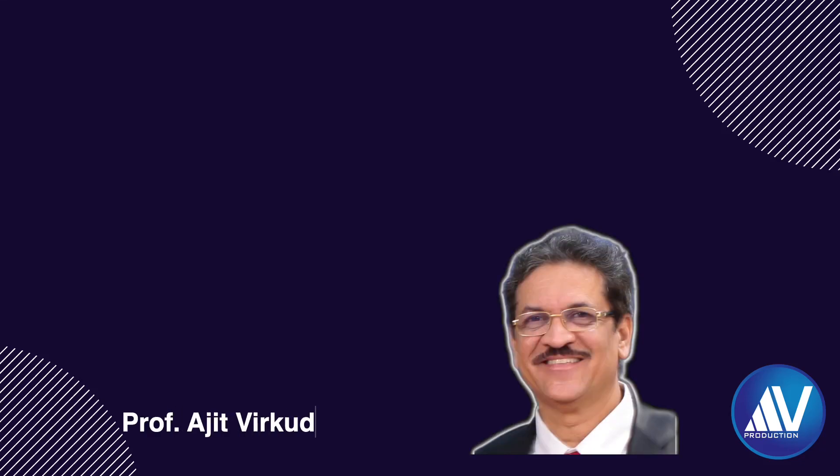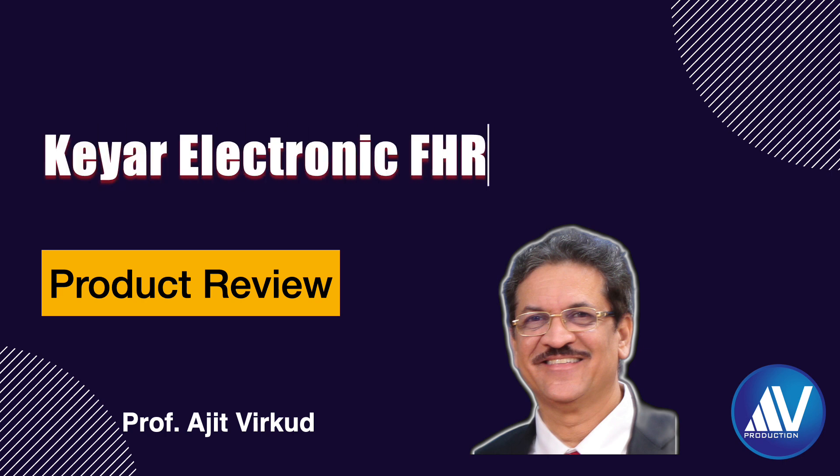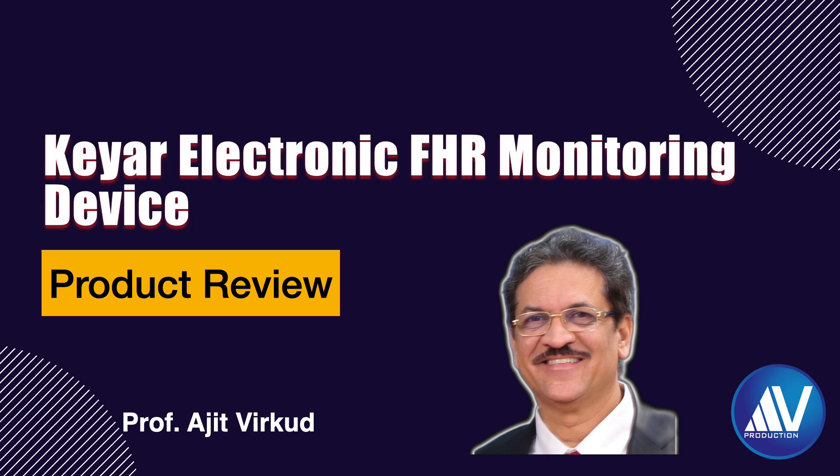Hello, I am Professor Ajit Virkud from Mumbai. Today, I am going to do a product review for a tablet-based intrapartum labor monitoring device called Scare, submitted to me by a startup company from Bengaluru called Jainitri.